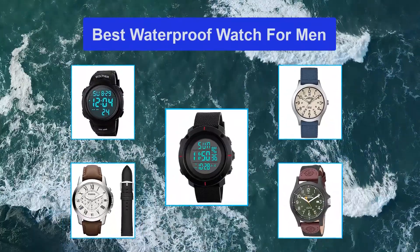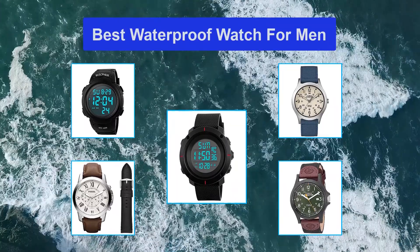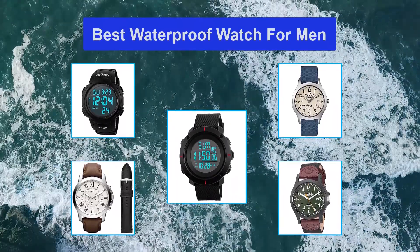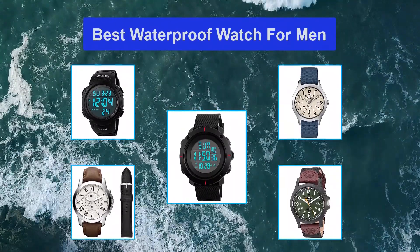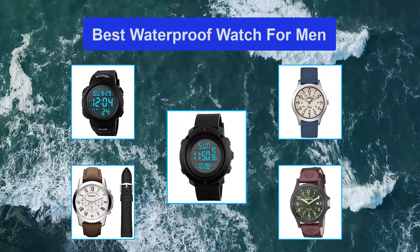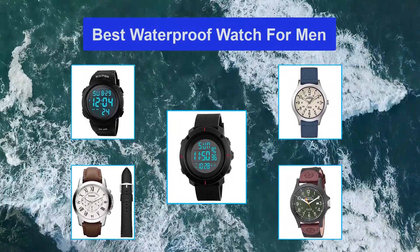Watches have a single primary job: tell time. Of course, now that watches are getting smarter, many of us demand more from our timepieces. But whether you need your watch to monitor heart rate, display text messages, or just show the time, the all-important gadget must be fully functional. One of the biggest threats to a watch's reliability is water damage.